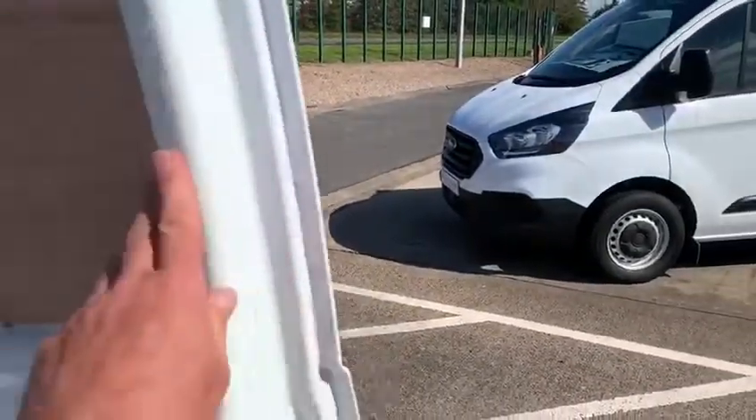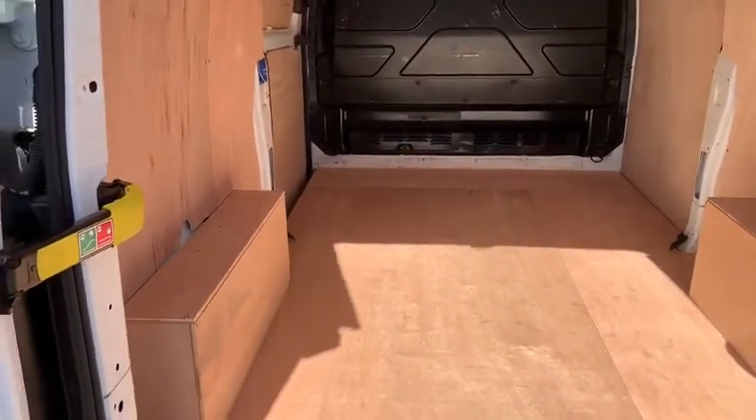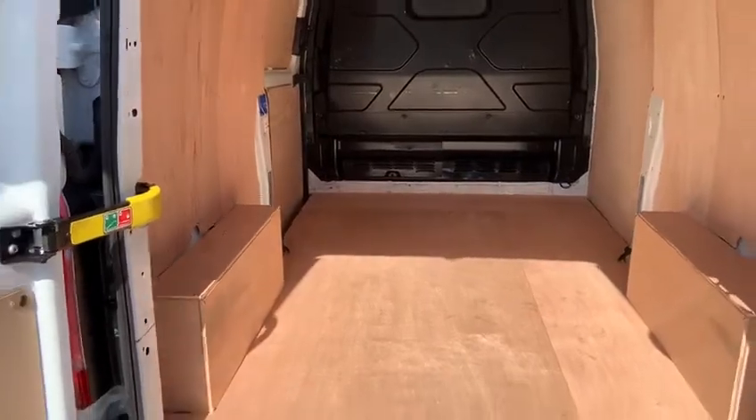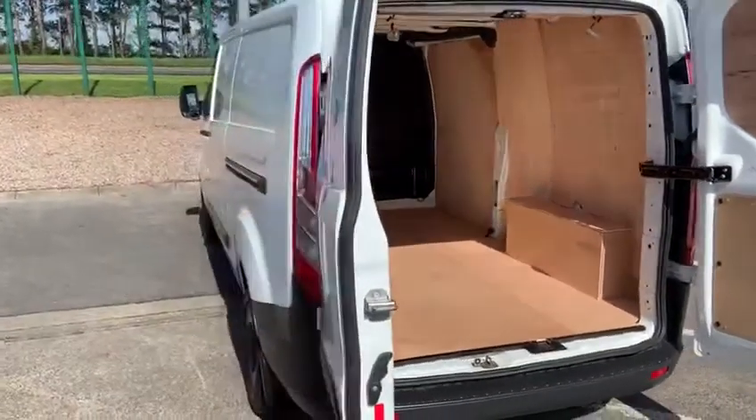Opening up the rear of the van — beautifully wood lined, clean and tidy. It has the load-through, so the internal load length is approaching 3.5 metres. If you had something like a bale of conduit or similar, there's possibly no need for a roof rack.